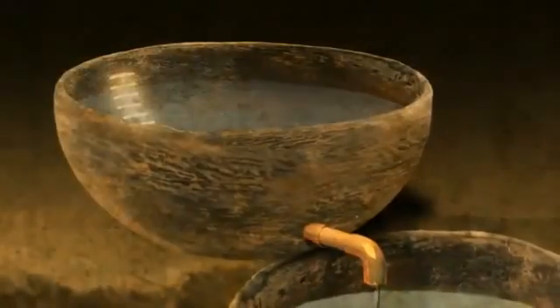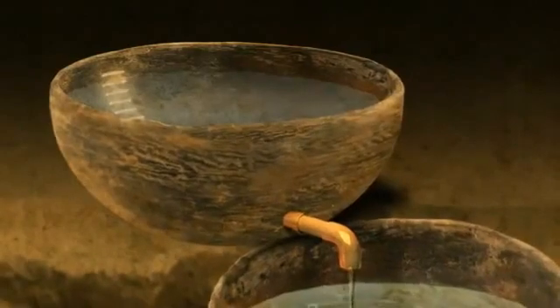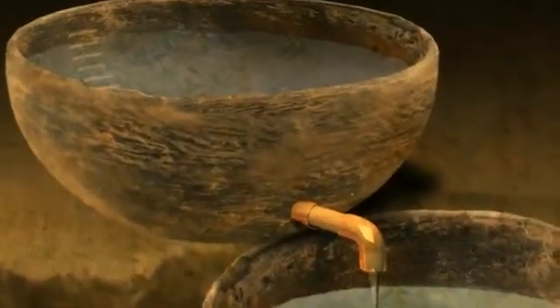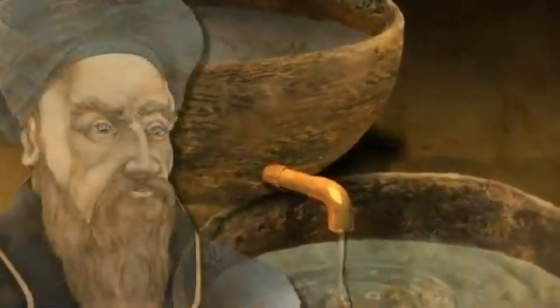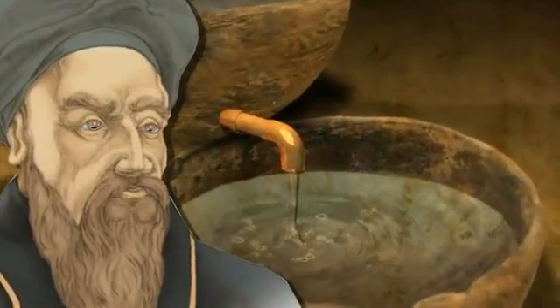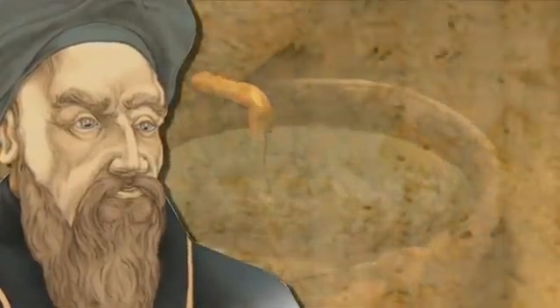The first Islamic water clocks were based on the design of the Egyptian klepsidra from around 1500 BCE. This was a simple vase marked off in time increments which recorded the flow of water out of a spout. One of the first examples of an Islamic water clock was the public clock for the city of Mayyafariqin, designed and constructed by the engineer Nasir al-Daula of Diyarbakir in 1012 CE.